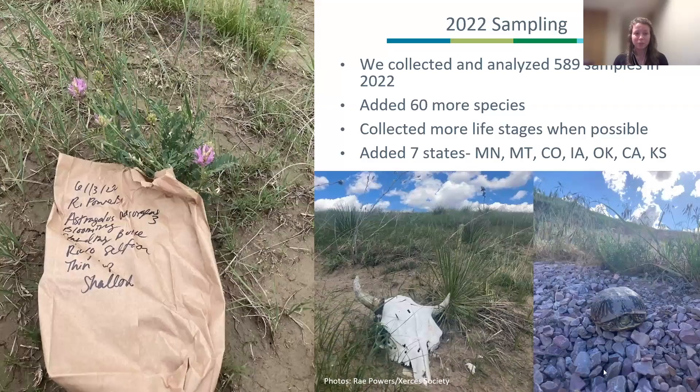In 2022, we got some additional funding from NRCS, from the Central Tech Center, and were able to really expand our sampling. We collected 589 samples and added 60 more species. Not only did we get additional funding, but we got a lot of great partners — NRCS field office staff and other nonprofit organizations — to help collect these species. The phenological sampling was still focused in North Dakota, but whenever possible we were collecting more life stages wherever we could get them.